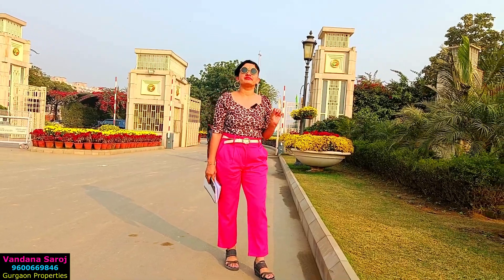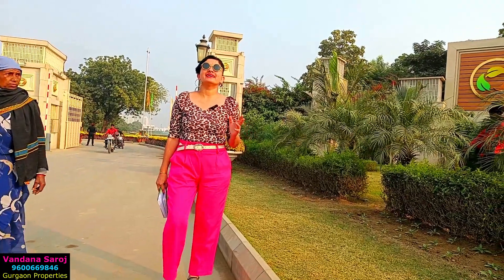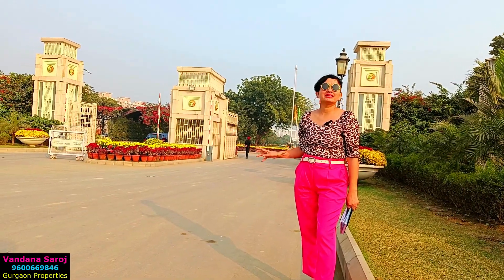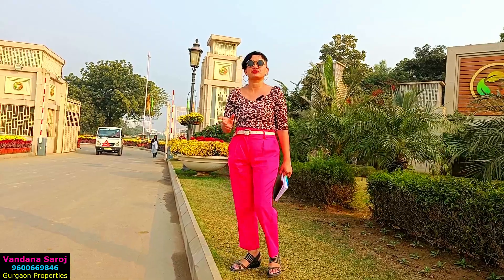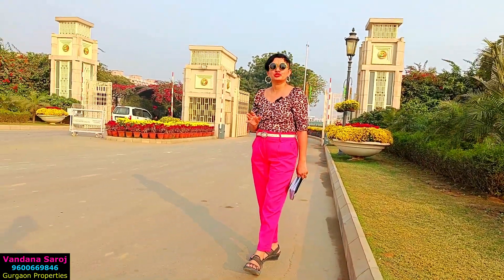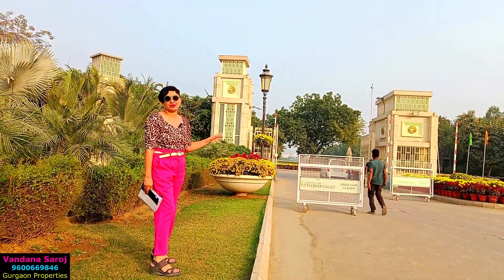Central Park is a group which is into the automobile industry, construction, hospitality, education, and real estate. Central Park Flower Valley is a township of 500 acres and is going to expand to 1000 acres. Out of 500 acres, 200 acres have already been developed. This is a completely gated and secured township.